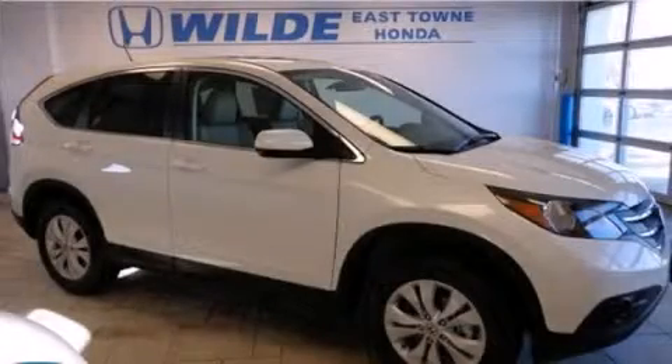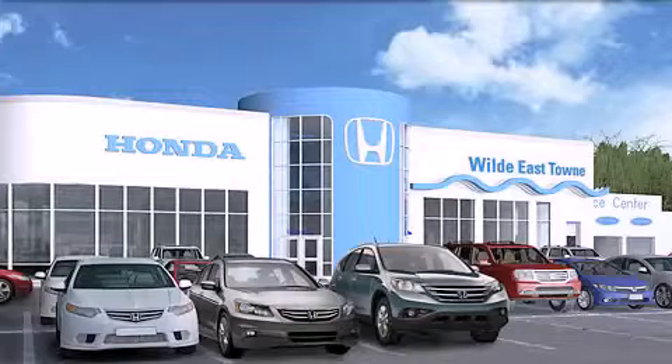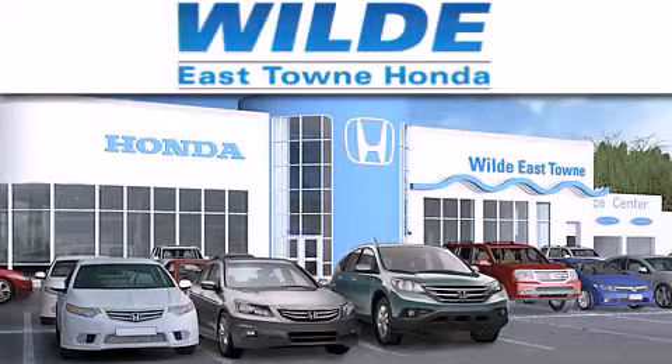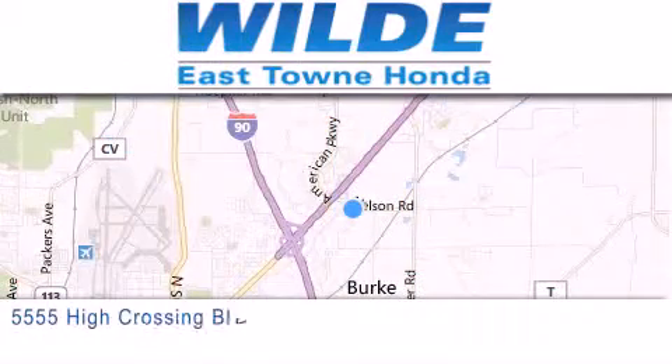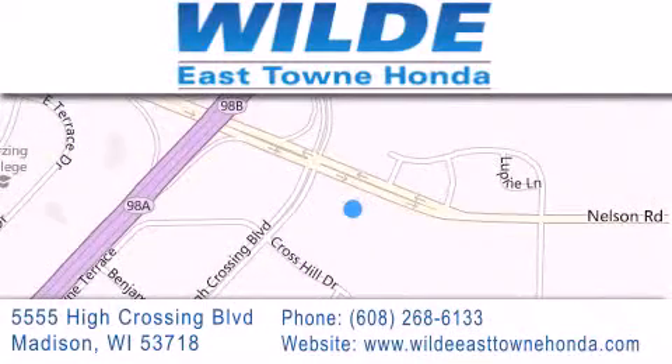This vehicle is sure to sell fast. Call and arrange your test drive today. Thank you for considering Wild Easttown Honda for your next luxury vehicle. If you have any questions, please visit our website, give us a call, or stop by our dealership, located at 5555 High Crossing Boulevard in Madison. Thank you.